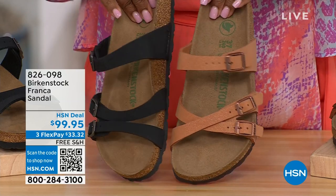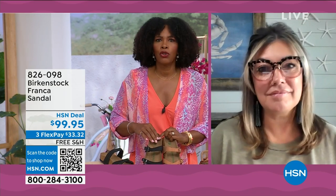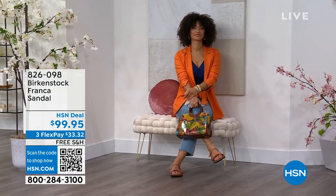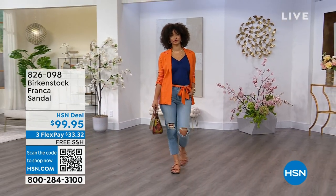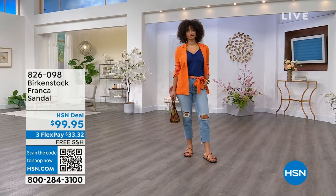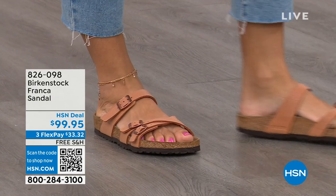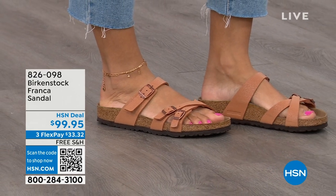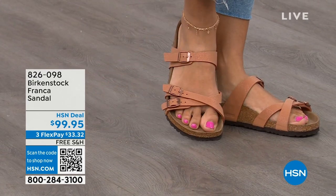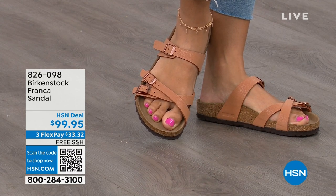Let's talk about the Franca because this is a triple strap — three adjustable working buckles — a little bit more contoured and thinner than the Arizona or Madrid straps. This is a newer style for us. Three adjustable working buckles so you can have your perfect fit, with nothing between your toes. A lot of people don't want anything between their toes, so Franca is a really good option. It's a little more elegant on the foot — doesn't have as much foot coverage as the Arizona. If you want to show off a little more of your foot and your pedicure, this is really beautiful. That third strap comes higher on the foot.